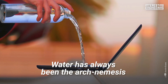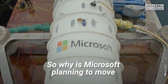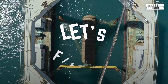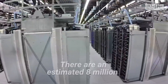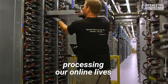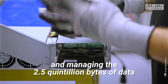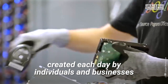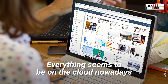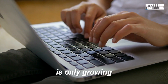Water has always been the arch nemesis of electronic devices. So why is Microsoft planning to move its Azure data centers underwater? There are an estimated 8 million data centers worldwide processing our online lives and managing the 2.5 quintillion bytes of data created each day by individuals and businesses. Everything seems to be on the cloud nowadays, and the demand for more cloud-based services is only growing.